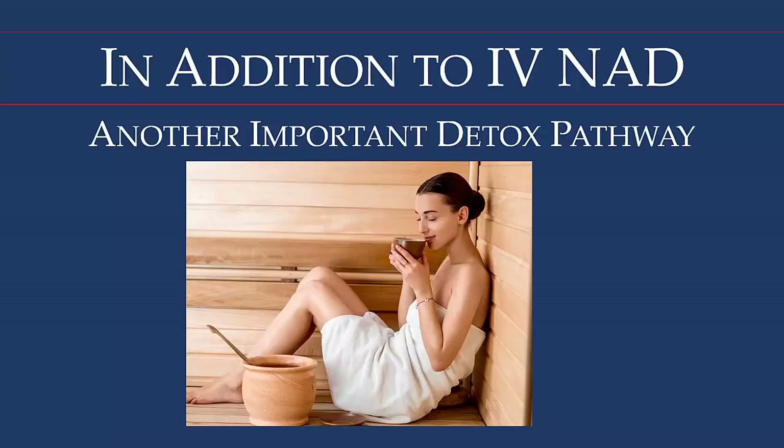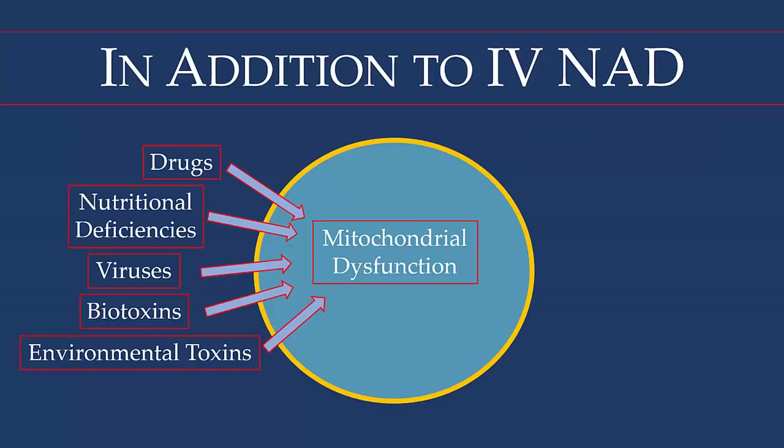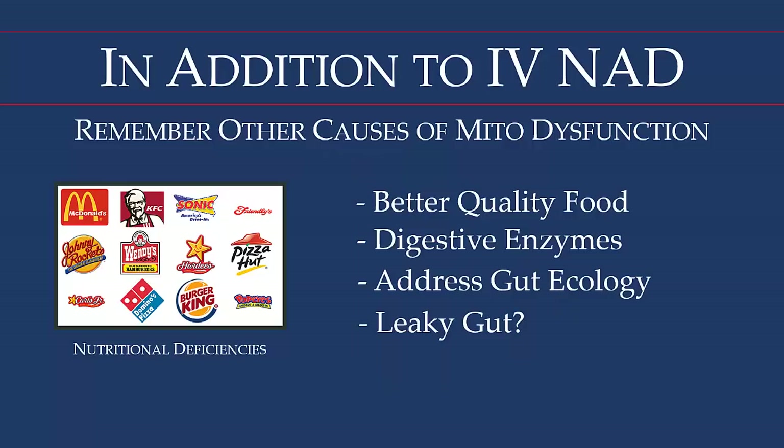Remembering the other causes of mitochondrial dysfunction — drugs, nutritional deficiencies, biotoxins from bacteria, and environmental toxins — we need to work on nutrition to make sure cells are being fed, get rid of toxins, and address biotoxins from bacteria. We advise people about improving food quality and eating more nutrient-dense foods. Many people have digestive problems and aren't breaking food down completely, so we often suggest digestive enzymes. We also address gut ecology, since nutrients are assimilated through the gut lining. Leaky gut is always a concern, especially for people taking non-steroidal anti-inflammatories, which cause inflammation and gut lining breakdown.